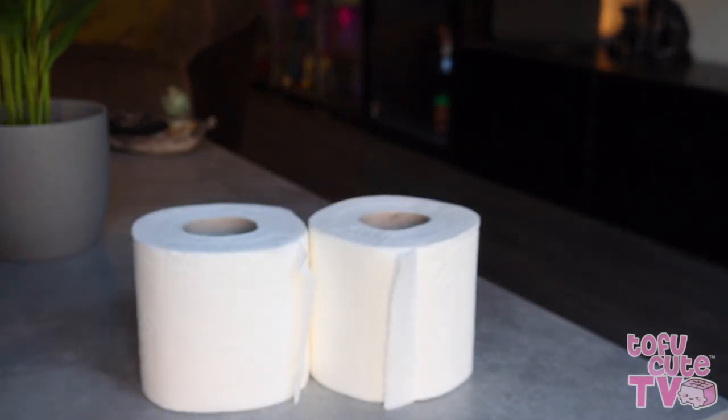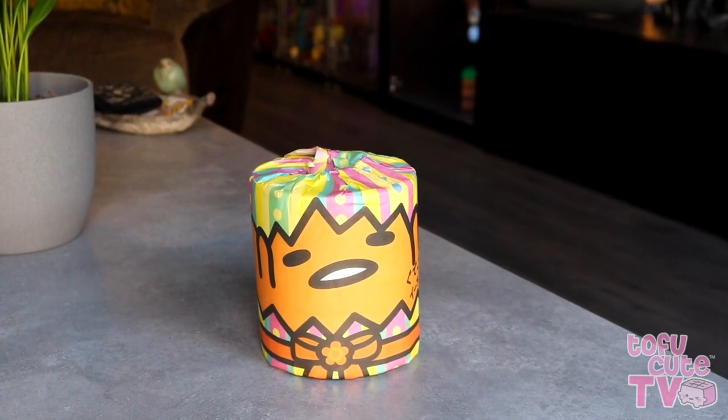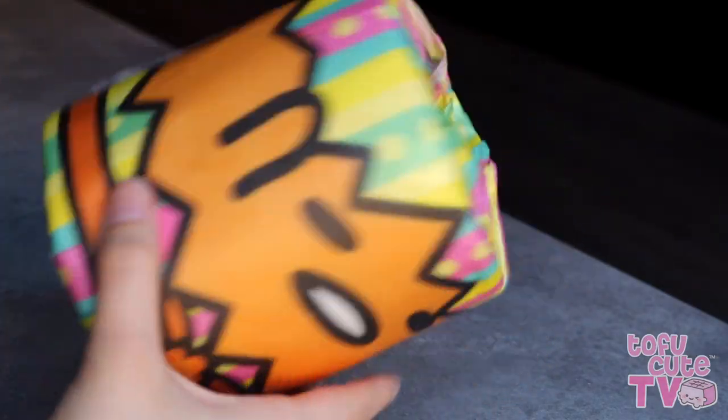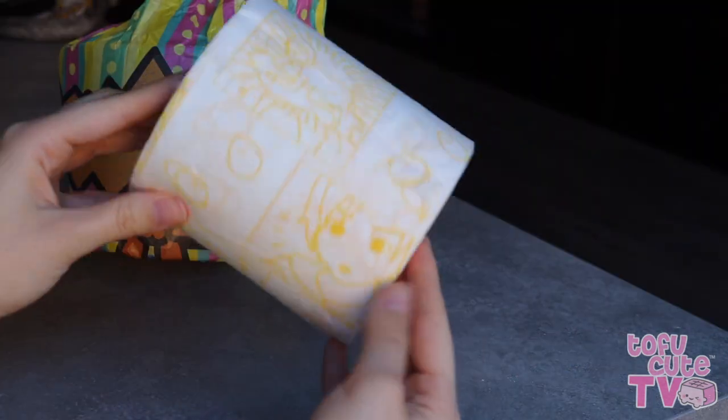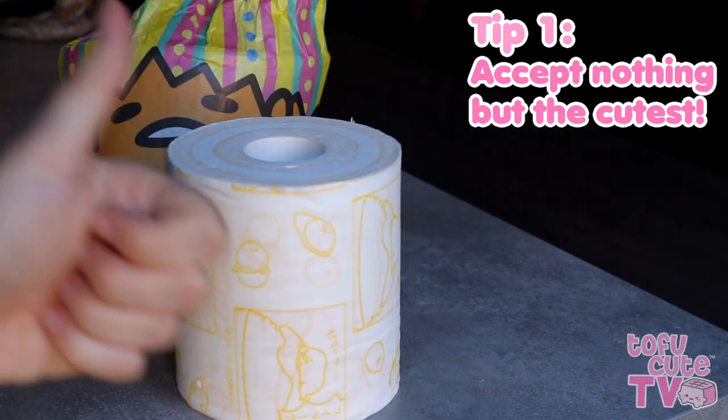First of all, if you did manage to get hold of some toilet paper, we're sorry but it's just not gonna cut it — you need kawaii toilet paper. This beautiful Gudetama toilet paper from Artbox is colourful, practical and has a Gudetama comic design printed all over it for some light bathroom entertainment. Pretty good if you ask me.